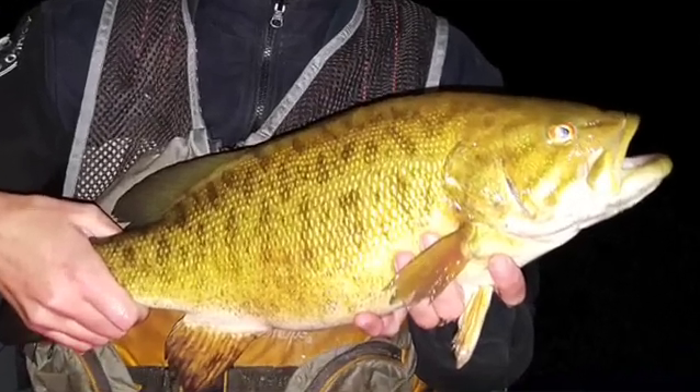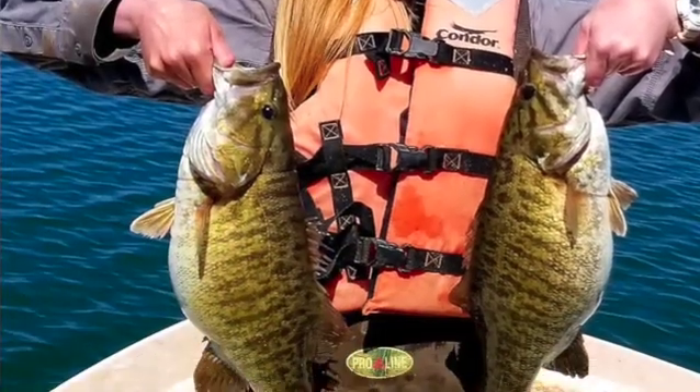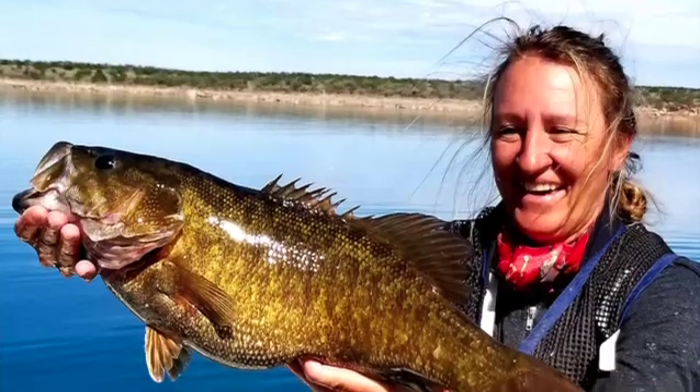These fish are found in Abiquiu, Cochiti, Conchas, Elephant Butte, Navajo, Santa Rosa, and Ute.